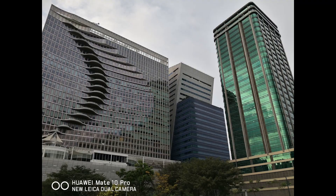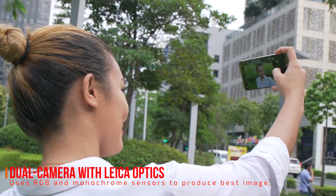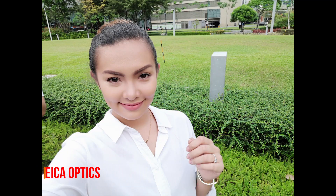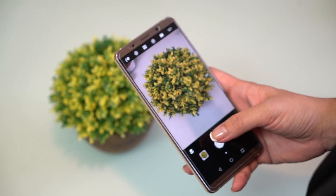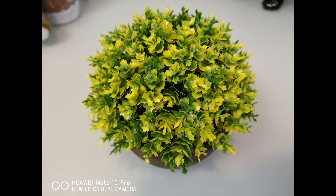A day's work is not done without shooting a photo or two. The Mate 10 Pro's dual Leica rear cameras take amazing photos with a built-in intelligent feature that quickly identifies the subject you are shooting and automatically adjusts the settings to best suit the scenario and produce the best possible image.